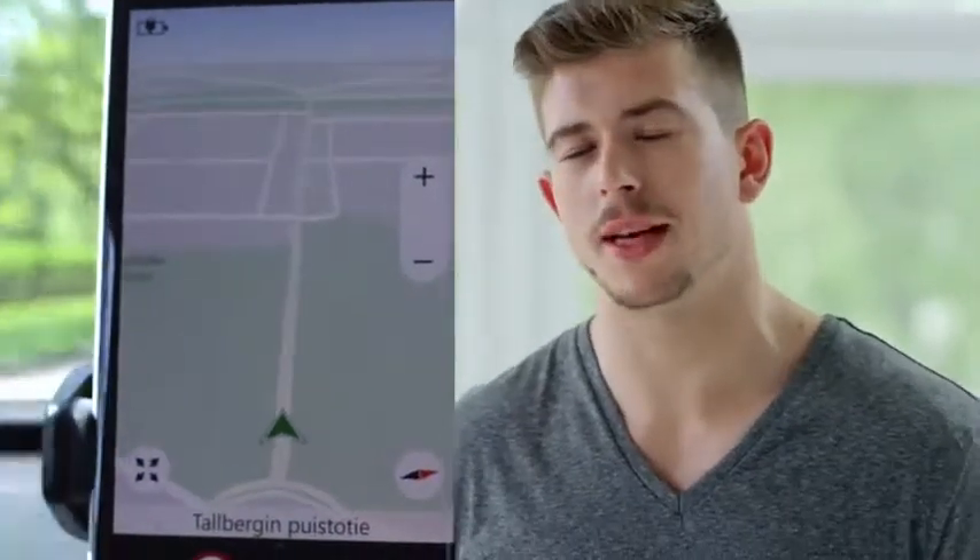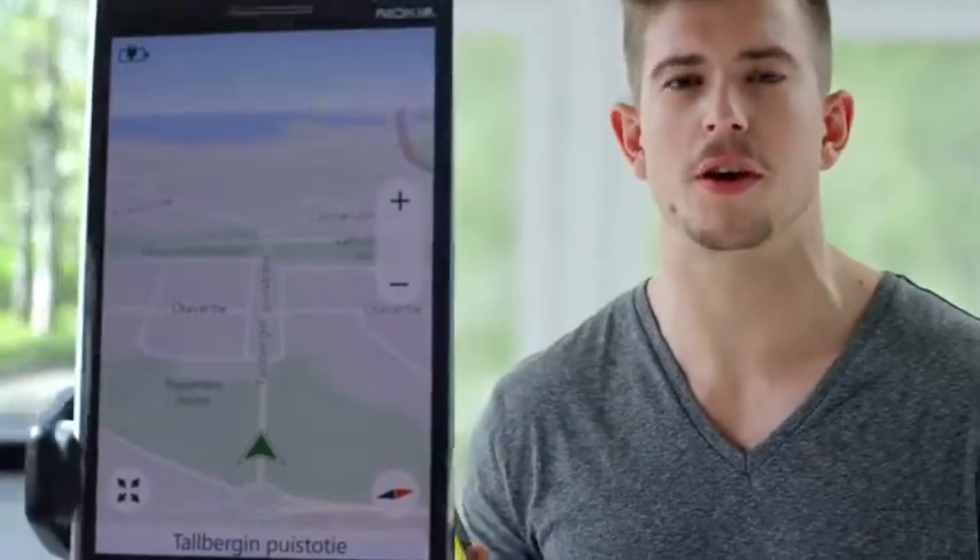The Lumia Cyan update adds free global turn-by-turn voice-guided navigation of HERE Maps to all Lumia devices. And remember, the maps work completely offline so you can use them wherever you are, even if you're not connected.